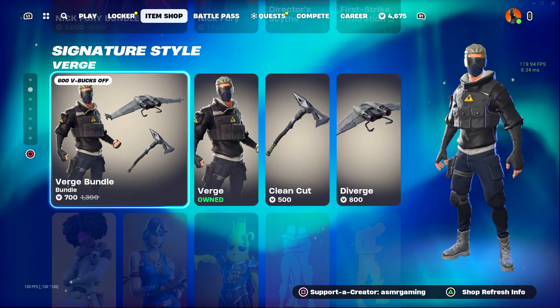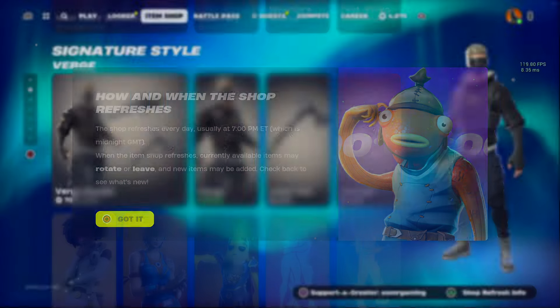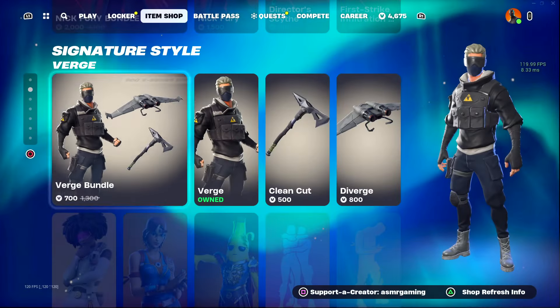Let's be honest, that was a very small shop update. But I can't complain. So if you are picking up anything on the Fortnite Item Shop today, be sure to use code ASMRGAMING. It really helps out the channel, and I appreciate every single one of you for using the code.